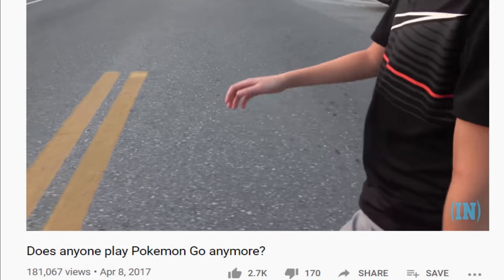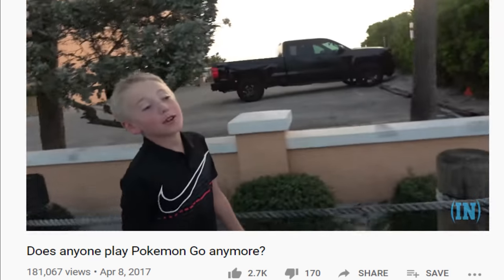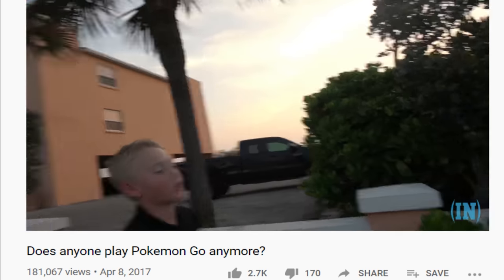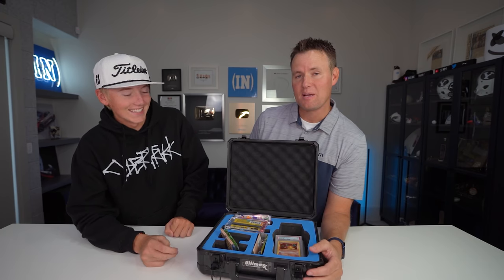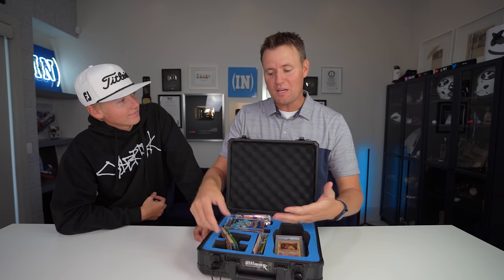Did you catch them all? I almost caught them all. A wild Pikachu has appeared out here — you found a Pikachu in the wild! You guys should play Pokemon Go more. Let us know in the comments: do you still play Pokemon Go? So today we spent thousands and thousands of dollars. My wife is very unhappy with me. That's the great thing about this though — we don't know what's inside of here.